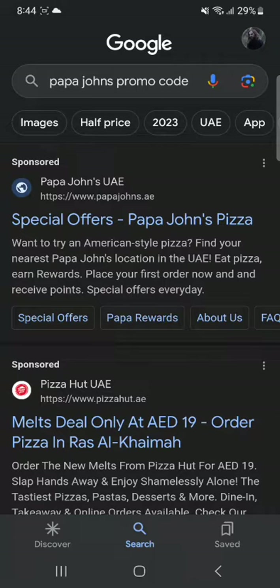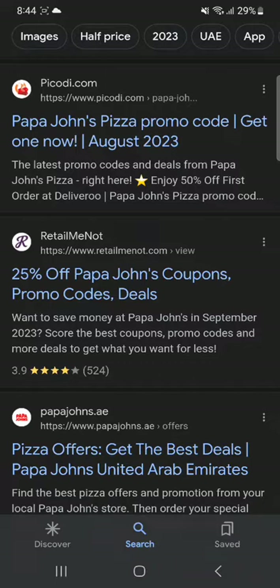First of all, you're going to head over to your web browser and search up 'Papa John's promo code' and click enter. Once that is done, you're going to scroll down until you see the website RetailMeNot, and you're going to click on it.